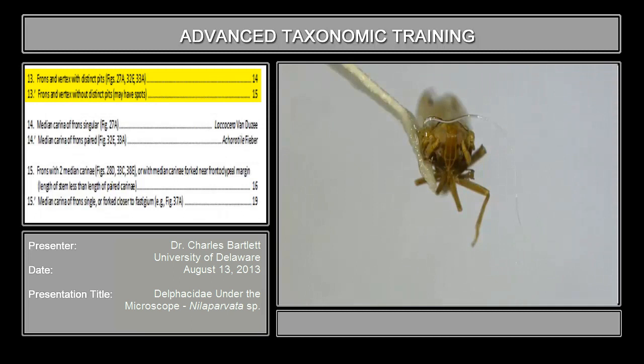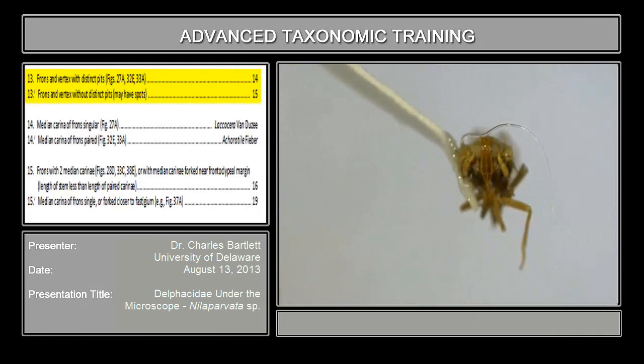Couplet 13, first time we've seen this one, asks whether the frons has distinct pits on it — not spots, but pits. If you look at the frons, you will discover that it is quite smooth; there are neither spots nor pits on the face. There are only two genera north of Mexico that have these pits: Lacocera and Caratile. Both of those genera are common to the New World Temperate Zone and the Old World Temperate Zone, and neither of them is likely to show up in port interceptions. Because of those pits, they're very distinctive.